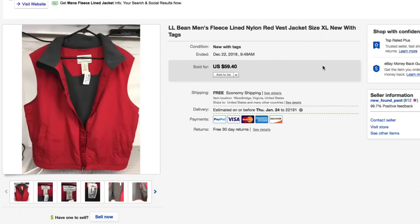Next up, this L.L. Bean men's fleece-lined nylon red vest. Paid $7.50 for this; had it listed for $59.40 and took a best offer of $40 with free first class shipping.